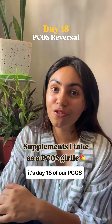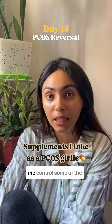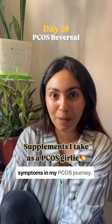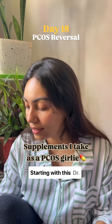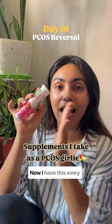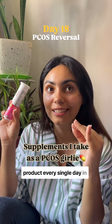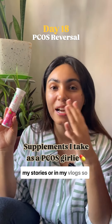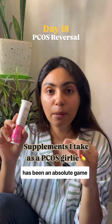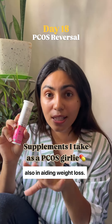It's day 18 of our PCOS reversal and today I wanted to share a few supplements that have helped me control some of the symptoms in my PCOS journey, starting with this Doctor Where's apple cider vinegar tabs. I have this every morning — you've seen me use this product every single day in my stories or in my vlogs. It has been an absolute game changer when it comes to managing my gut health and also in aiding weight loss.